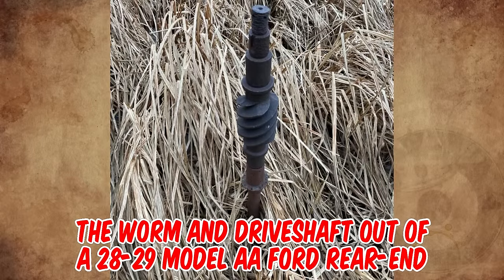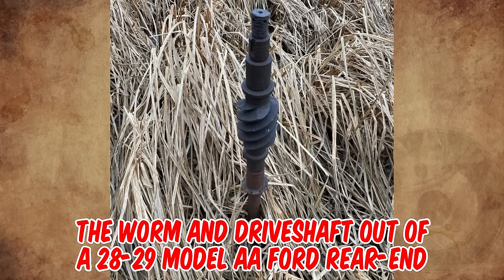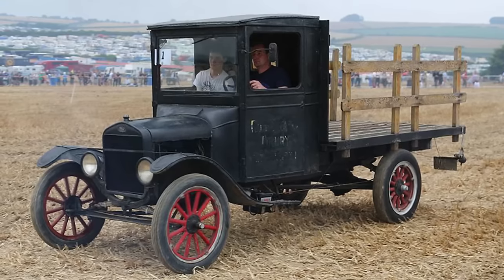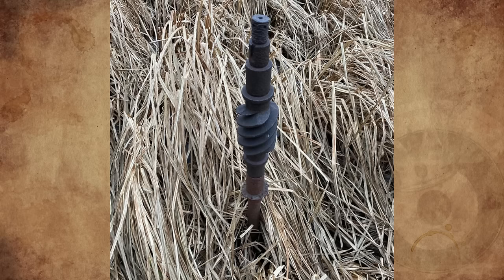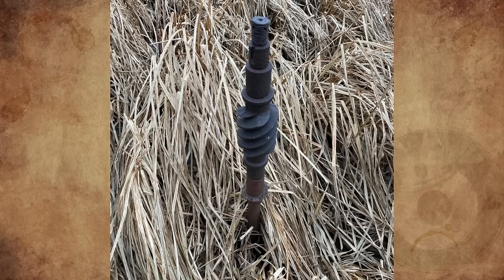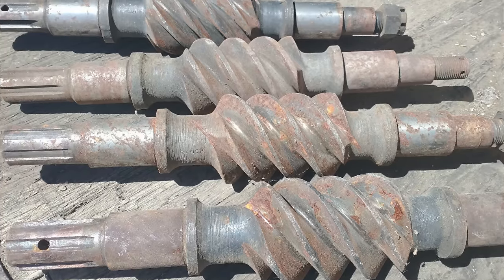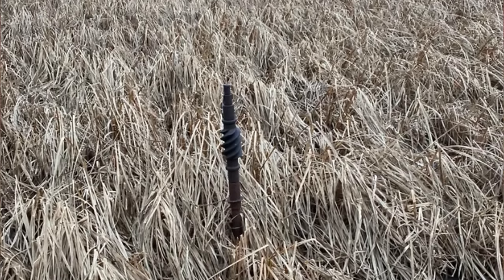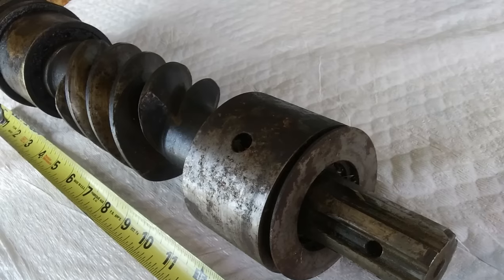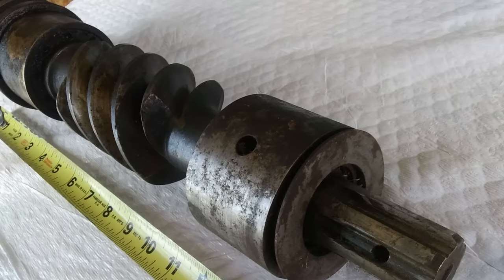It's the worm and drive shaft out of a 1928 or 1929 Model AA Ford rear end. It could also be out of a Model TT, as they had a nearly identical rear end. If I'm not mistaken, that's the low speed rear axle ratio as well. The drive shaft and worm are likely 6 to 7 feet long. It's neat but absolutely junk to any store, so if you get it out it's a garage hanger. I got one myself as a wall art piece due to the worm teeth being too galled up and the bearing race having pitting.